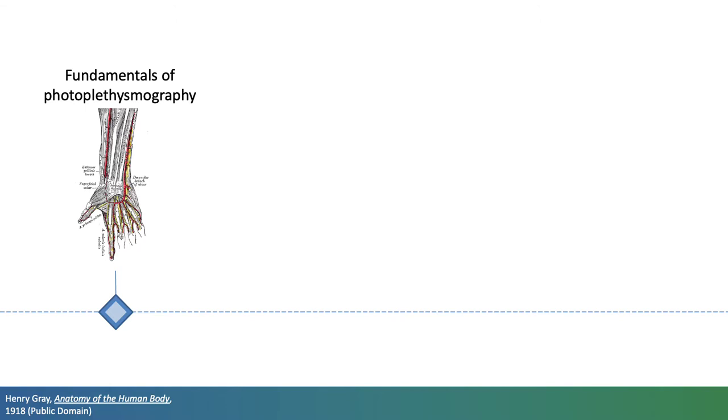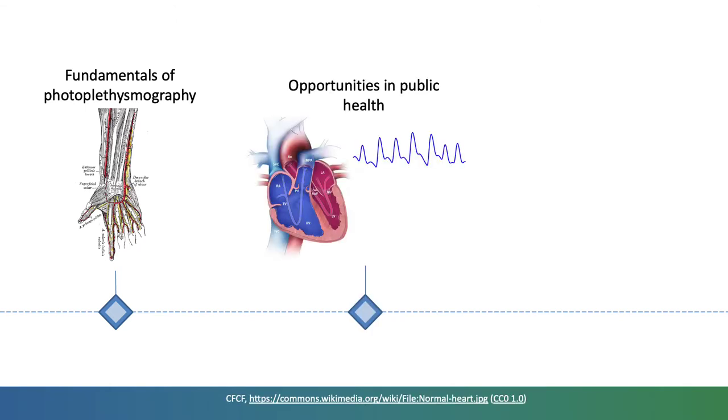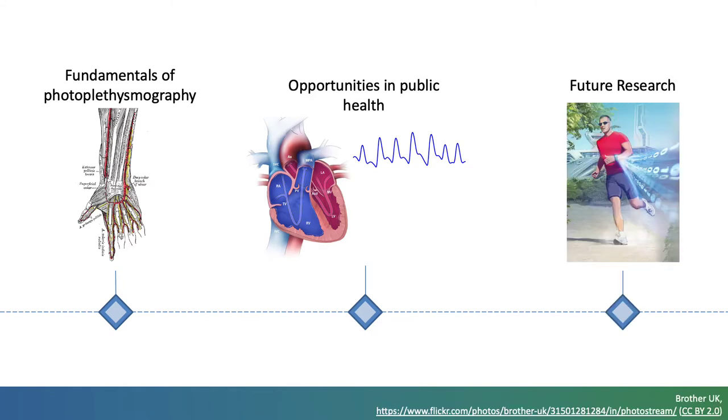I'll then discuss potential clinical applications, drawing on real-life examples of how they could be used to improve health outcomes. Finally, I'll highlight pressing directions for future research to ensure photoplethysmography can be used to inform clinical decisions safely and robustly.